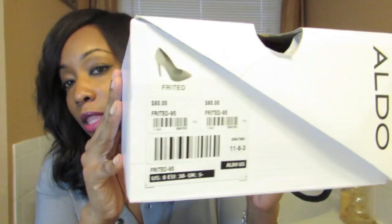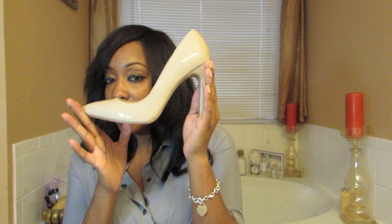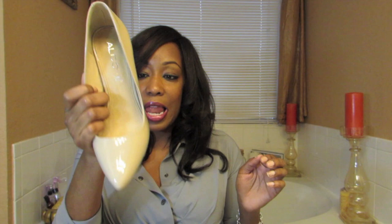I was so in love with the Fritas that I had to pick up the nude pair in the exact same shoe. I haven't worn these yet but I cannot wait. It's just a classic pump that's never going to go out of style — it will never look unclassy. It says grown woman all the way. Very uncomfortable especially at first, but you do get used to it.